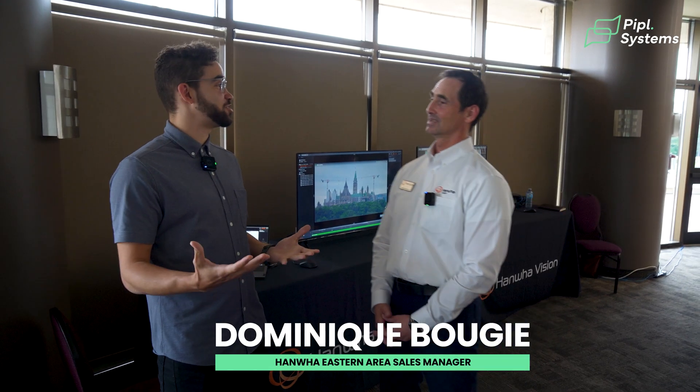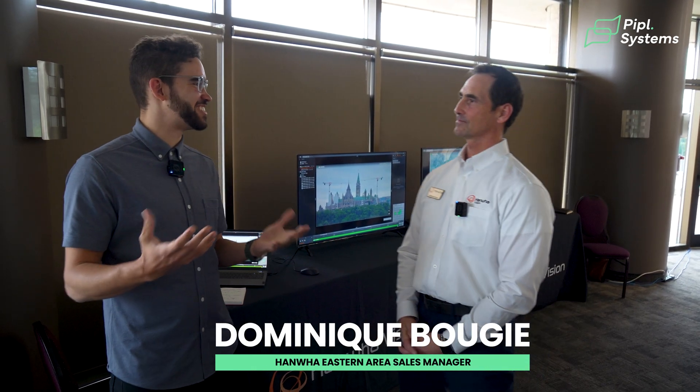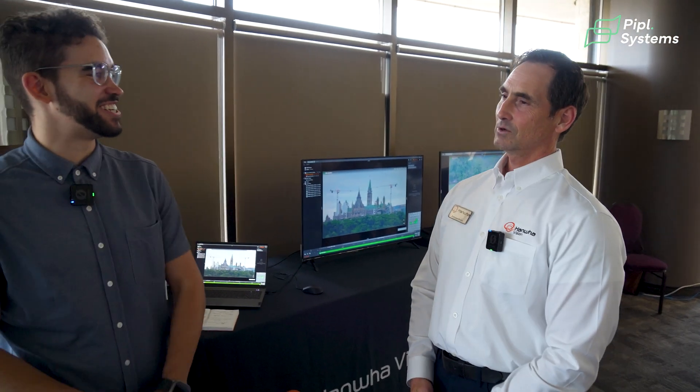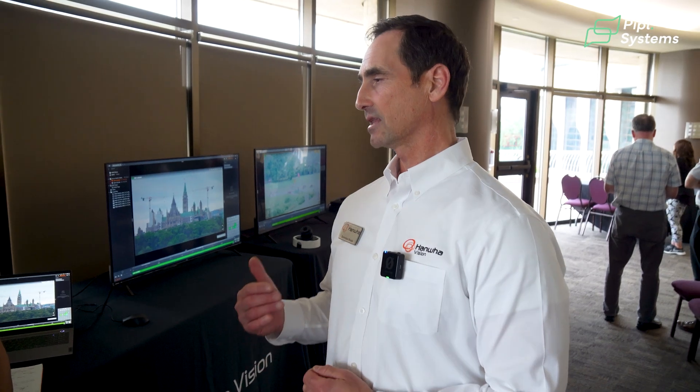Dominic, thank you for inviting us today. Thank you for coming — it was a great turnout. Whose idea was this, to do a live demo with two different PTZs live in Ottawa? We were brainstorming applications for PTZ specifically with Scott from Convergint, and he really likes the 55X 2MP.